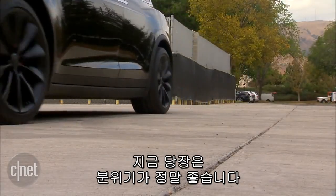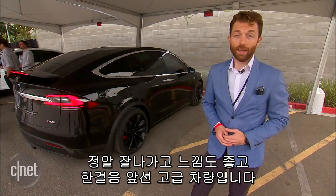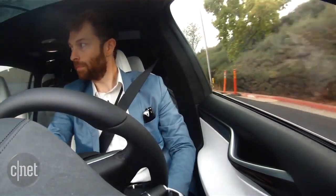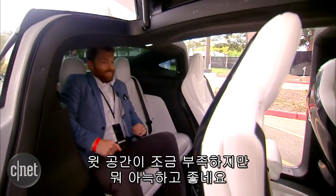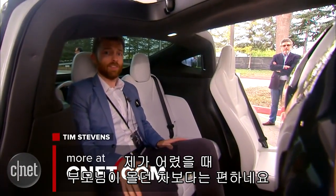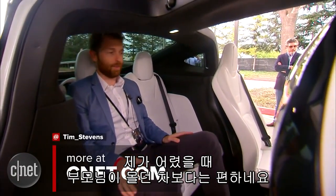The car drives great. It feels great. It's really high, and it's a step forward, and I'm looking forward to seeing more of these on the road. Well, the headroom isn't so great, but otherwise kind of cozy back here. Certainly better than the station wagon my parents had when I was a kid.